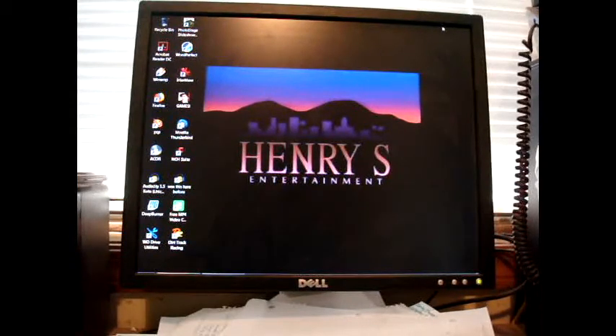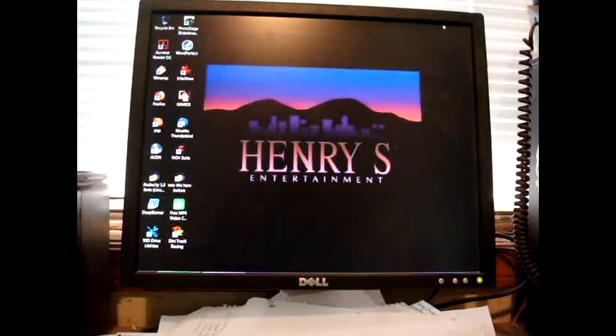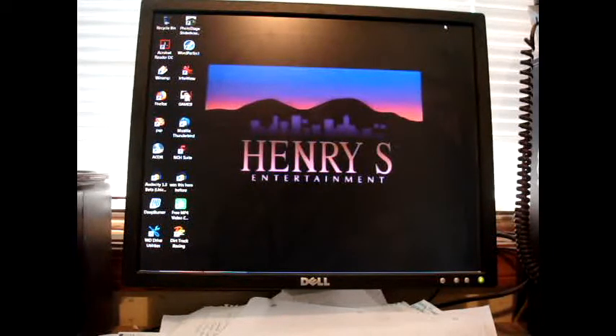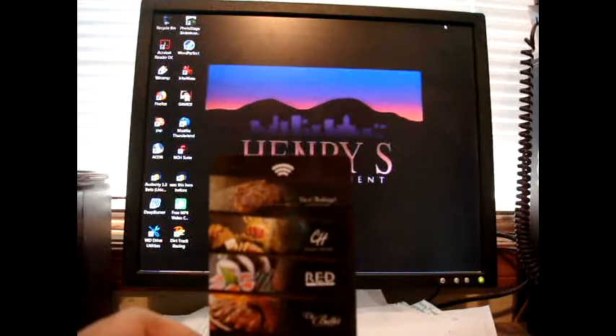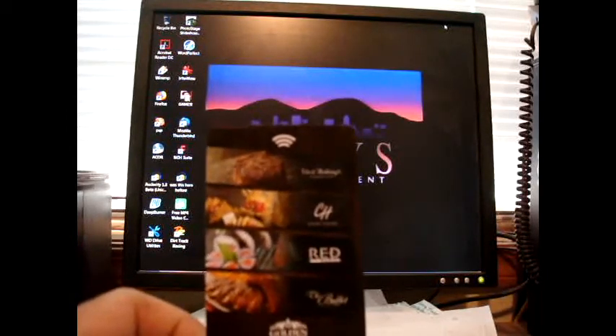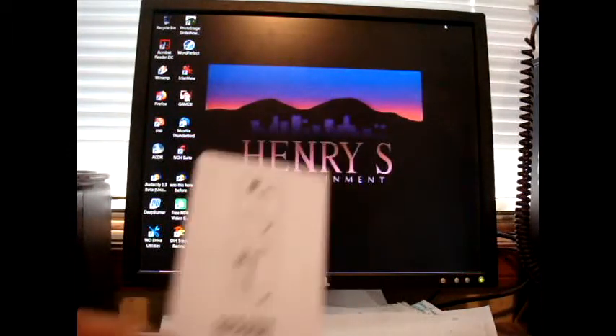I'm back with two more cards — one was an unexpected surprise and the other I just forgot to show. The one I forgot is probably one of the nicer ones from the lot. This is from Las Vegas' Golden Nugget. It shows different restaurants on it in very tiny fonts — there's a buffet, Via and Anthony's or something, and a Chart House. The back shows directions on how to insert the key card.